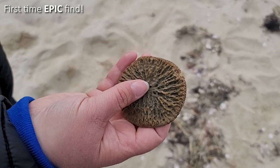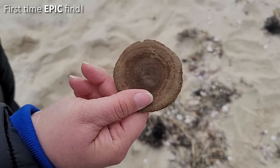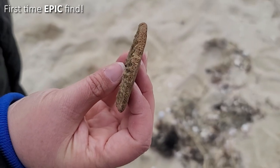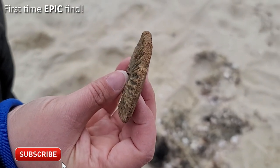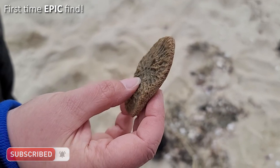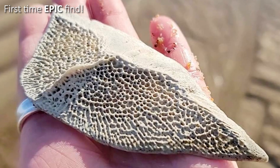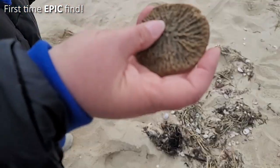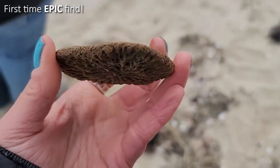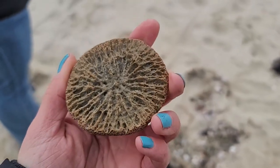There are these discs that are in between each vertebra, and that's what that is. It could be from a whale or from a dolphin. You can see on the edges of it how it's bone because it's really porous around the edges. That is a very, very rare find — up there with the sturgeon scute that we found a couple of videos ago. That's a great find, Tracy. I've never found one of these. It's very cool. And it's also called a 'cookie' for obvious reasons — it looks like a cookie.